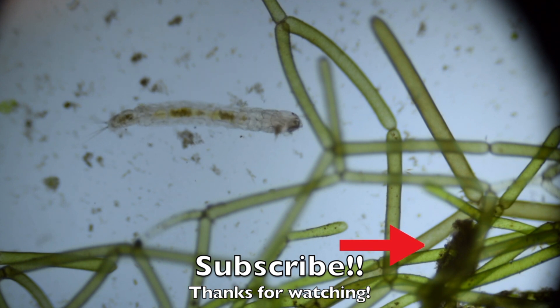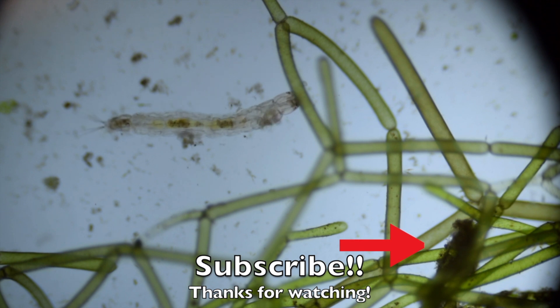I hope you enjoyed this video, and if you did, please like and subscribe and let me know what you want to see next. Thank you.